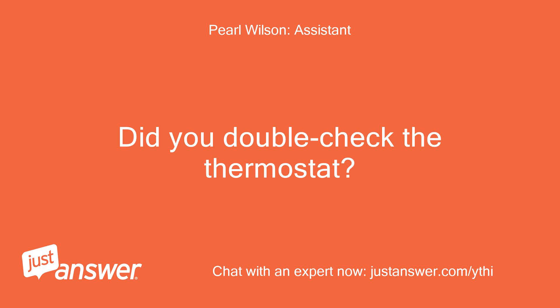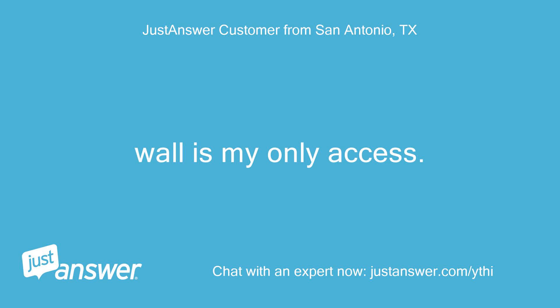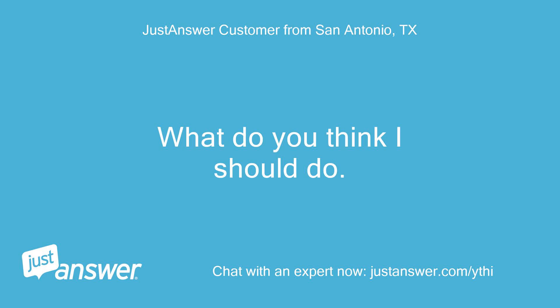Did you double check the thermostat? And what about the unit's filters? Wall is my only access. Up two stories. What do you think I should do?